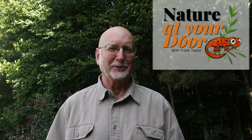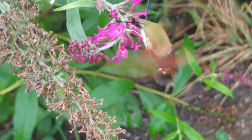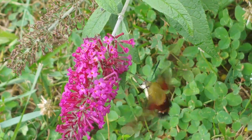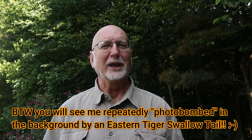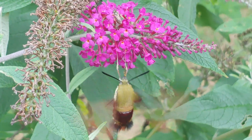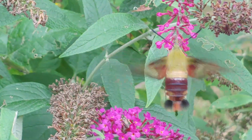Hi, this is Frank Taylor with Nature at Your Door, and I'm just outside my door here in the Appalachian Mountains. Today's episode is going to be about the hummingbird moth — it looks just like a hummingbird! I was so excited yesterday; I saw one come up to one of the flowers in our garden. I had been watching various butterfly species move in and out, and there came this clearwing hummingbird moth. I was able to film it and the lighting was just right.